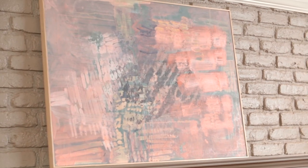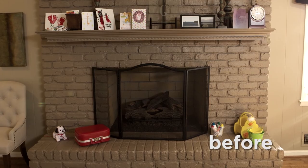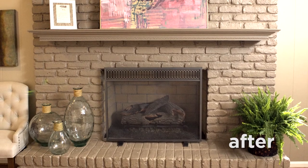By updating this fireplace and mantle, we've literally lightened the space and made it feel happier and more relaxing. Look for more tips to brighten the mood of your home at realsimple.com.